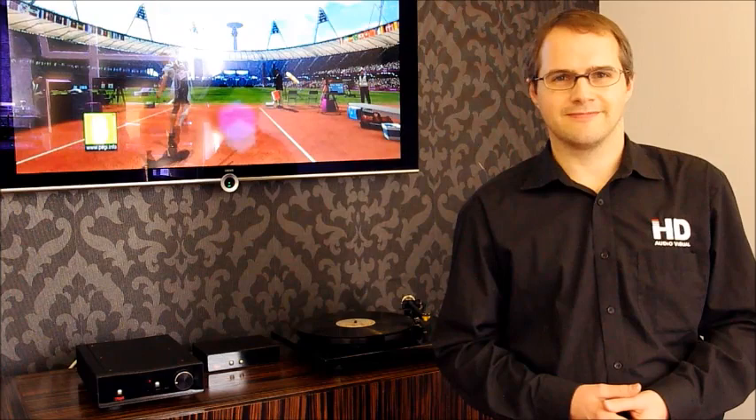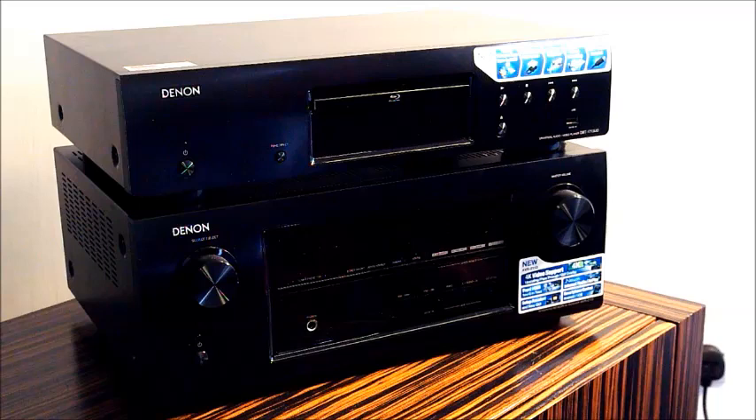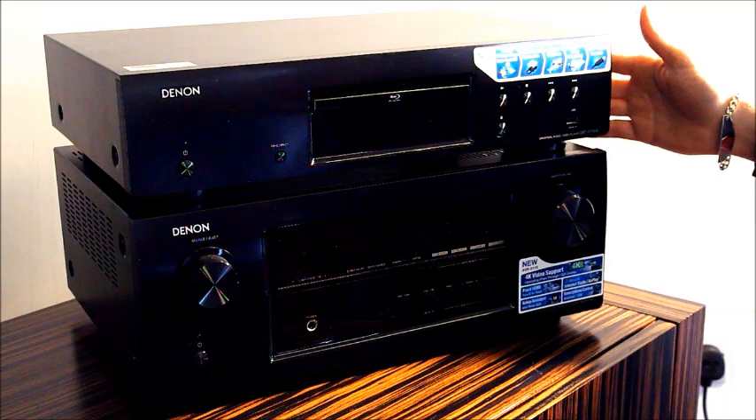These are two of the core products in Denon's latest range of home cinema separates. Here we have the AVR-2113 and the DBT-1730.